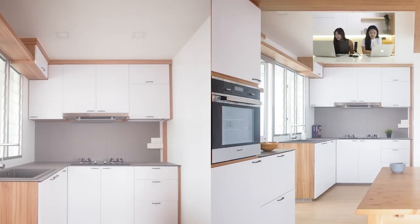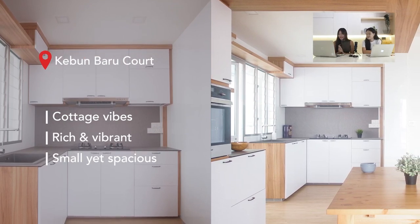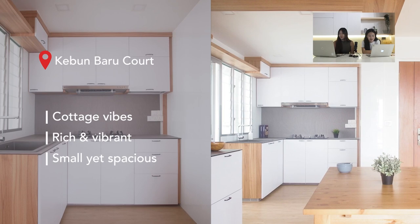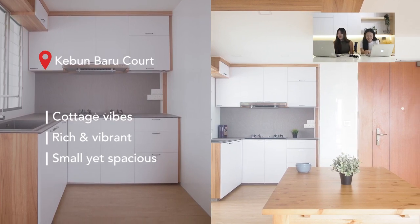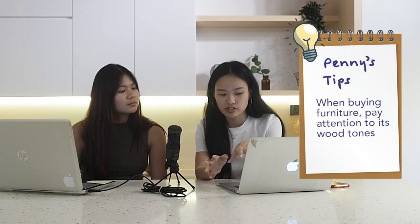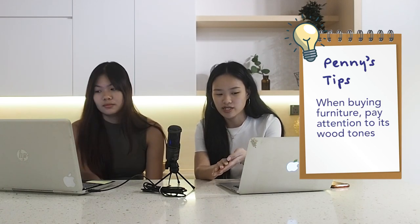The next kitchen is from Kebun Baru Court. It gives a cottage vibe — something old but treasured — partly because of the reddish wood colour. There are lots of wood elements in this house but everything goes very well together, making it feel very calming. A tip: when shopping for loose furniture, determine whether the wood used in your design is more yellowish or more reddish, so you can match them well.